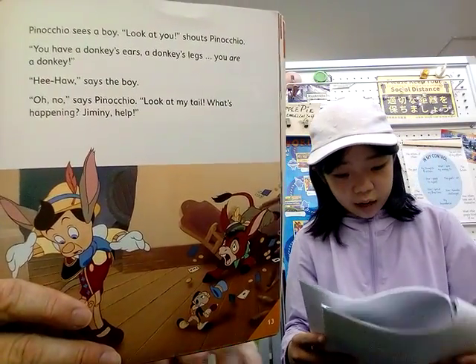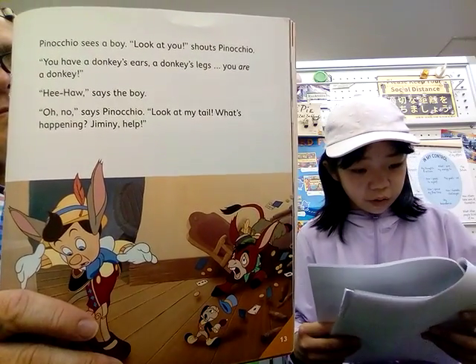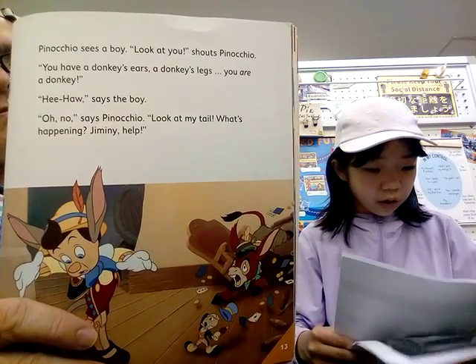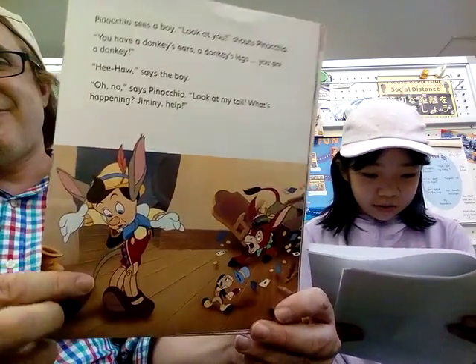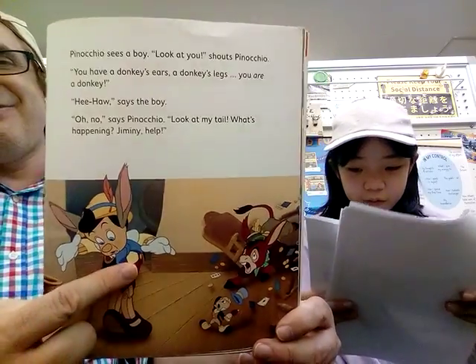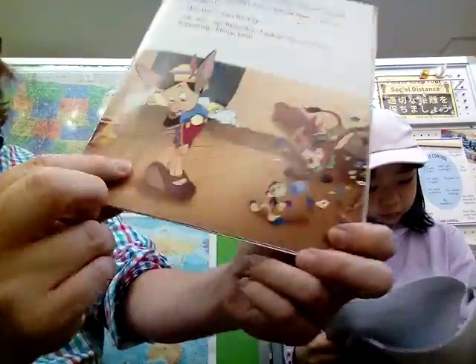Pinocchio sees a boy. 'Look at you!' shouts Pinocchio. 'You have donkey ears and donkey legs. You are a donkey.' 'Hee-haw,' said the boy. 'Oh no,' said Pinocchio. 'Look at my tail! What's happening? Jiminy, help!' That's right — he has a tail and ears now. He's growing them.